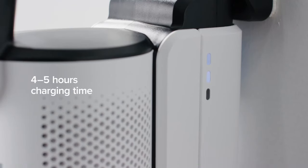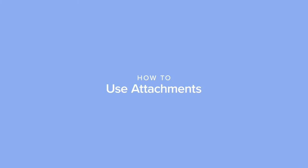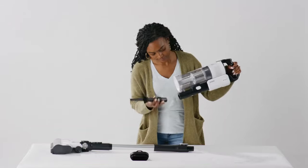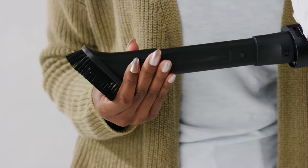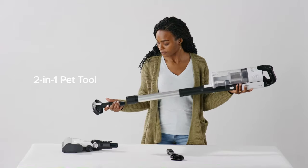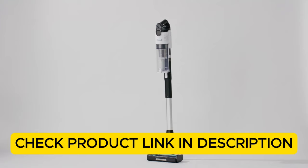Equipped with advanced HEPA filtration, this vacuum traps dust particles and allergens, creating a healthier indoor environment. Its cordless convenience and long-lasting battery ensure uninterrupted cleaning, even in larger rooms. The Levoit Stick Vac is lightweight, highly maneuverable, and ideal for versatile everyday cleaning. Check the product link in the description.